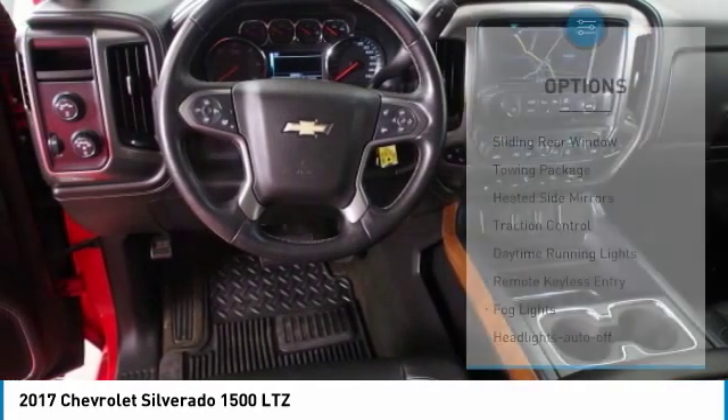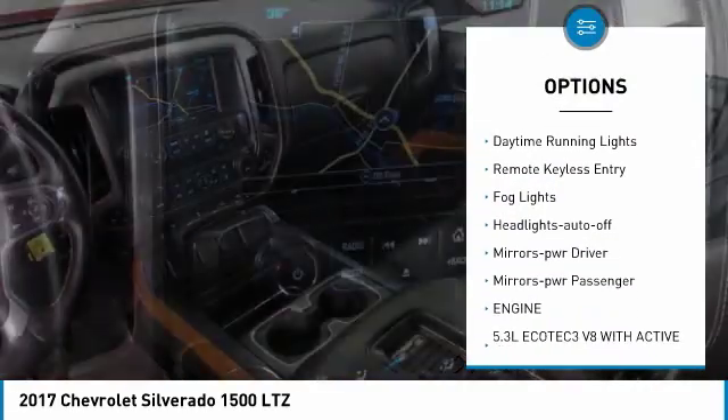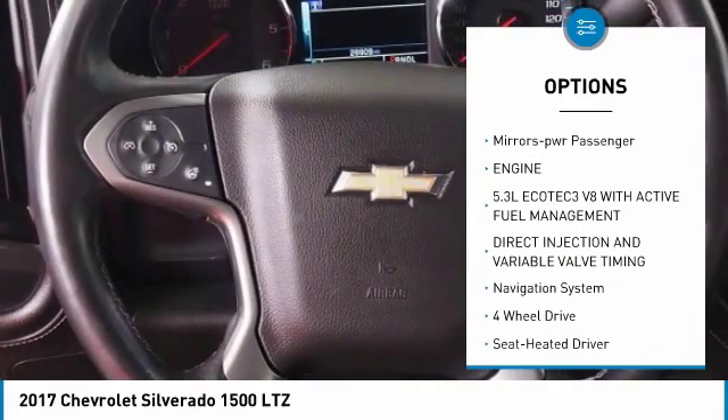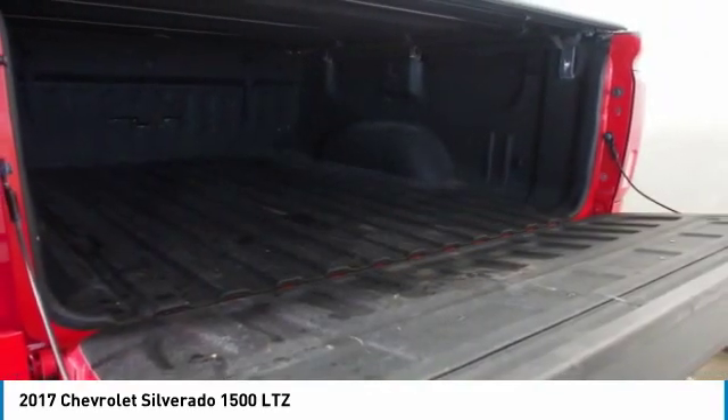Here are some of this vehicle's great options: sliding rear window, towing package, heated side mirrors, traction control, daytime running lights, remote keyless entry, fog lights, auto off headlights, power driver mirrors, power passenger mirrors.